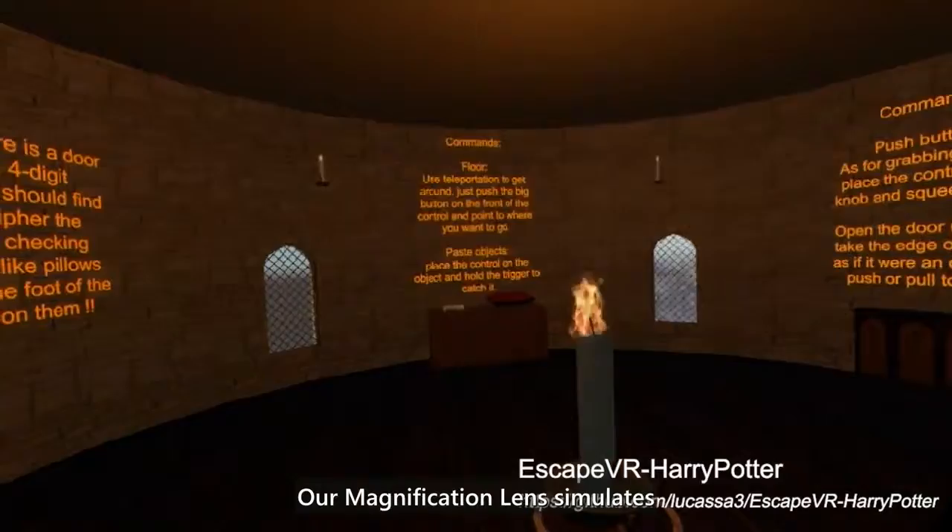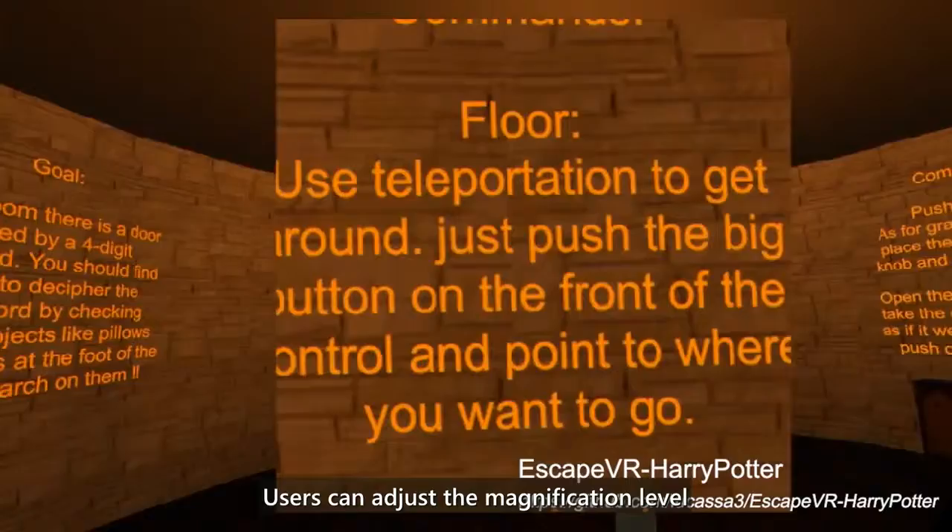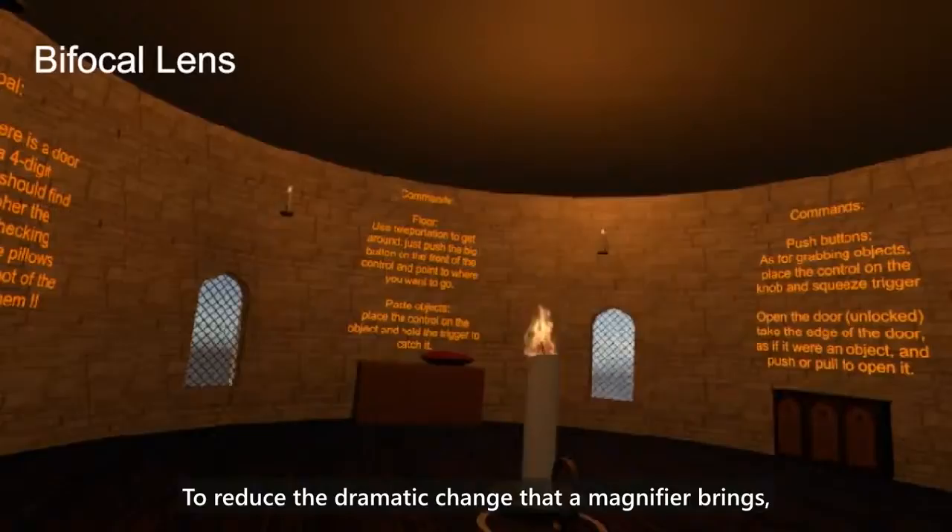Our magnification lens simulates the effect of a magnifier attached to the center of the user's visual field to help users see details or things that are far away. Users can adjust the magnification level based on their needs.